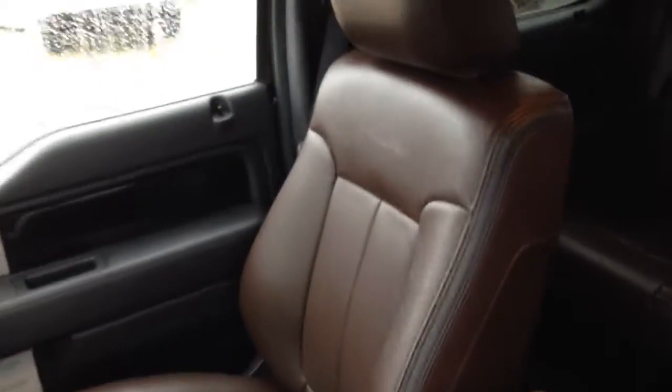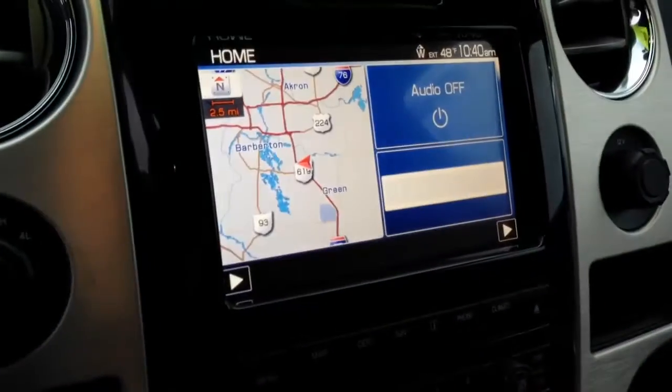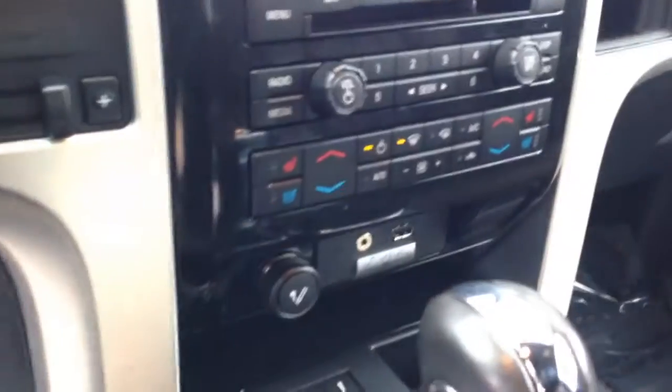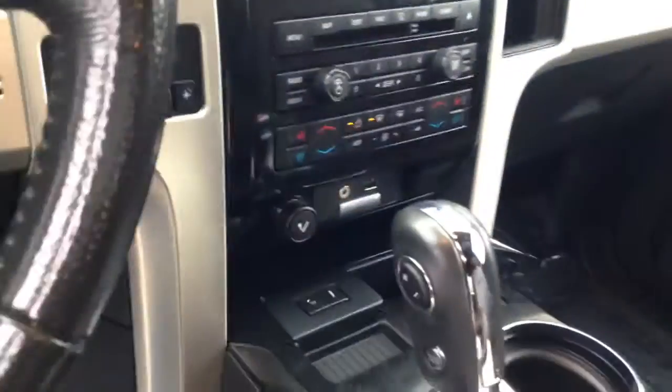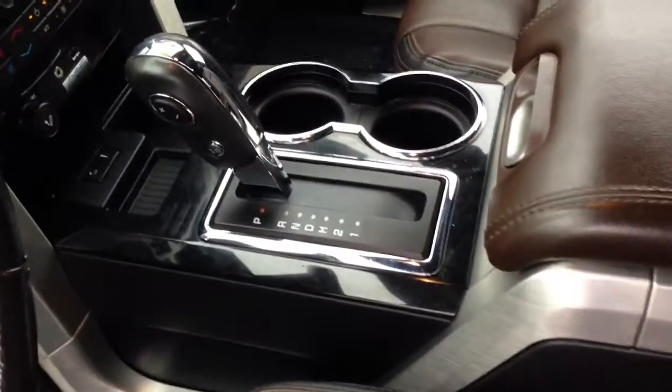The interior is going to be flawlessly clean. It's a nice, dark earth tone leather — very, very dark brown. The seats look like they've never been sat in. There's no creases or tears or stains of any kind. This vehicle is going to have navigation. It has heated and cooled seats. It's got premium sound. Four wheel drive, of course. There's your shifter.